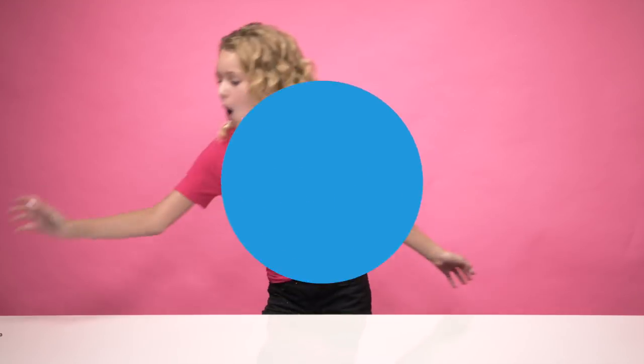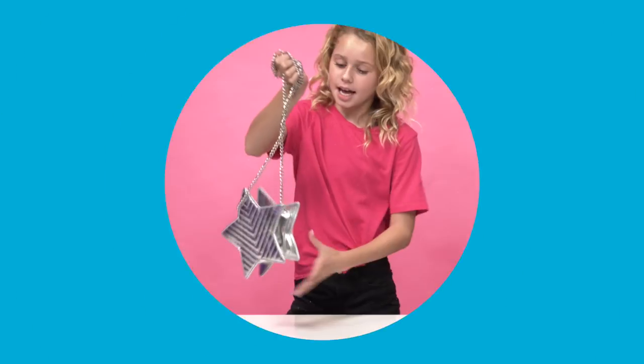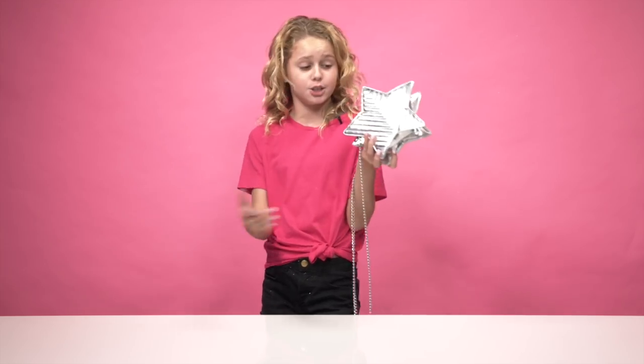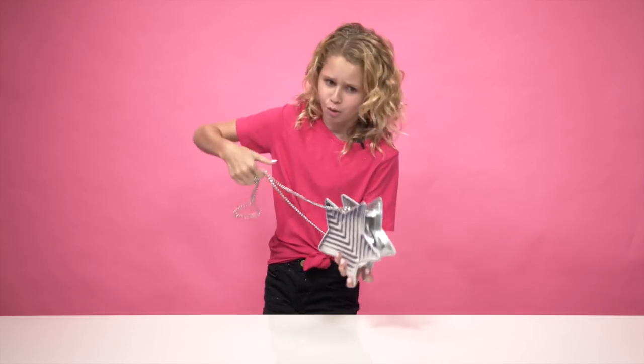Hey guys, what's poppin'? It's your girl Ruby Rose over here. Today I decided to show you what's in my bag. This is my bag that I use on basically a daily basis. I use it so much. I love it so much.